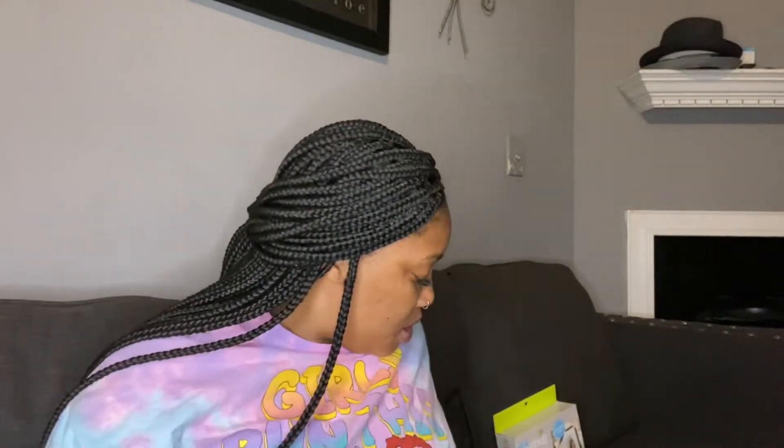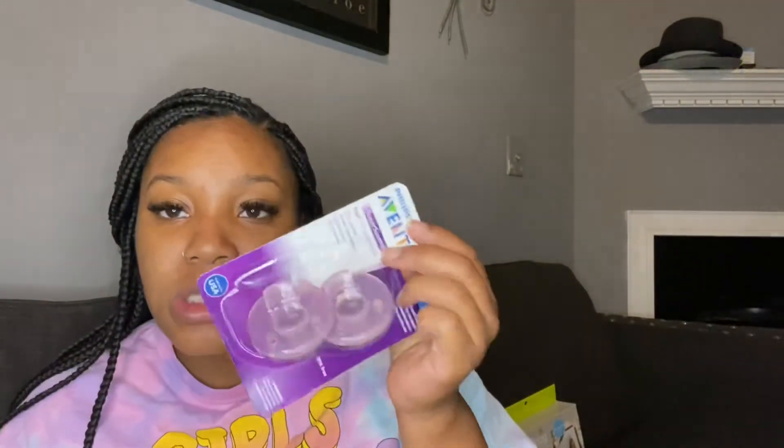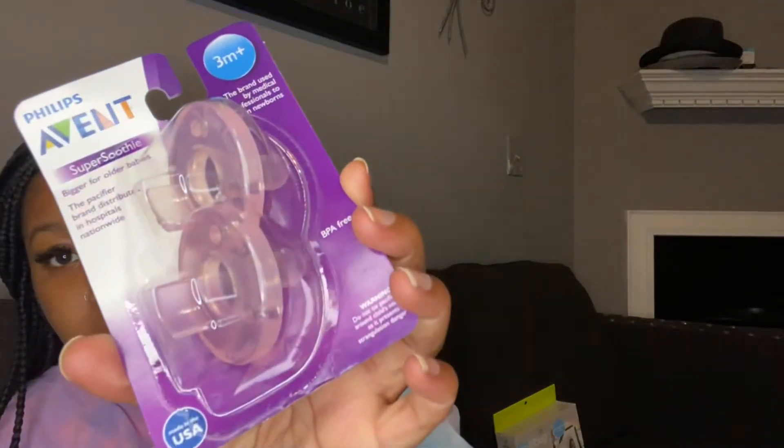The next thing I'm putting in the diaper bag is these little silicone pacifiers from the store. Again, not something necessary to bring if you don't want to — the hospital does provide the same exact pacifiers. I highly suggest silicone pacifiers over the others, because other pacifiers let air get into the baby's mouth which can cause gas and other issues. These are always my go-to.